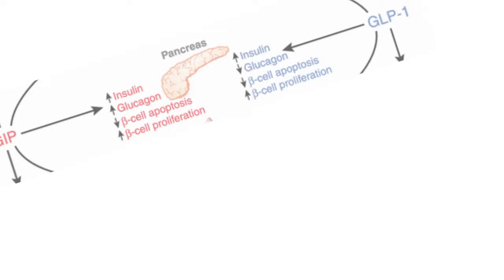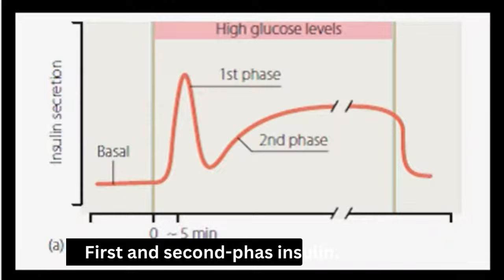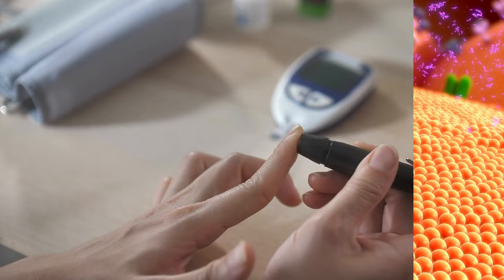The activation of these receptors improves the secretion of both first and second phase insulin. This means that Maunjaro can help regulate blood sugar levels by promoting insulin secretion, which helps to lower blood sugar levels.